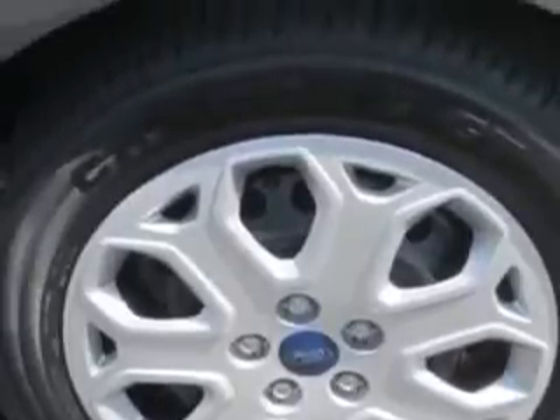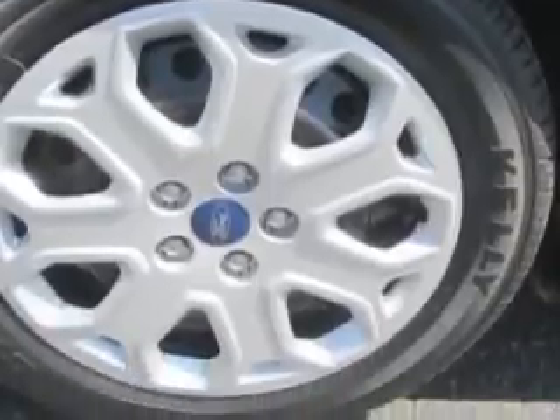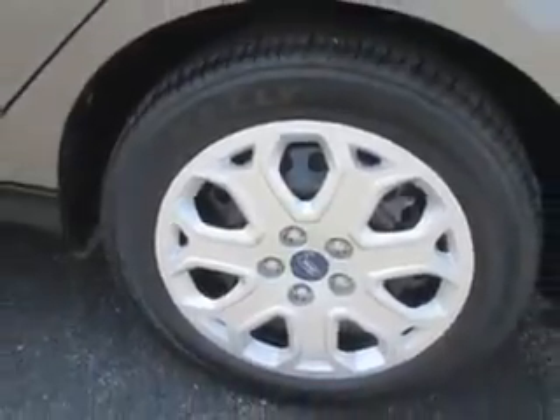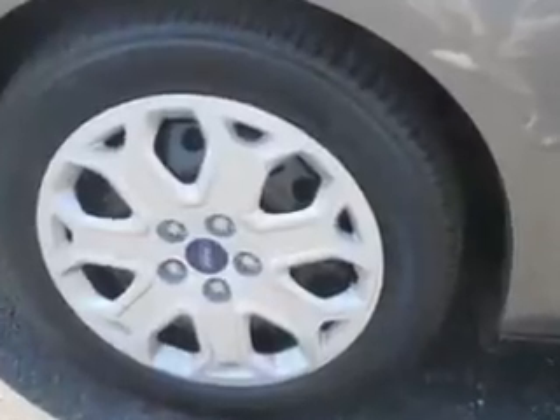Seatbelt pretensioners front, tachometer, manual folding exterior mirrors, and much more. Enjoy the drive and have peace of mind in this 2012 Ford Focus. See us at J. Wilderman Autoplex new and used today.